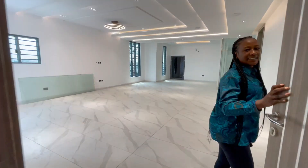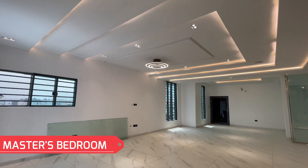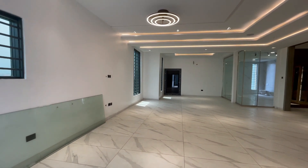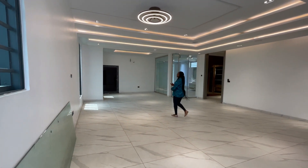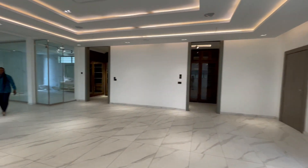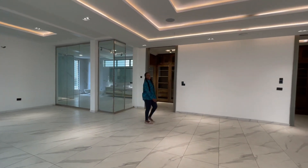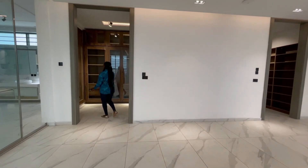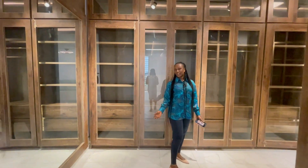On the last floor we have the master's bedroom — a very, very massive master's bedroom. It features beautiful lighting, inbuilt speakers, and LED lighting throughout. It's a very spacious master's bedroom. Don't you just love this space? And then we have a walk-in closet — a magnanimous walk-in closet.